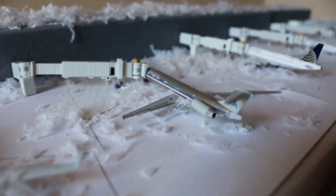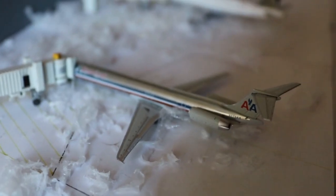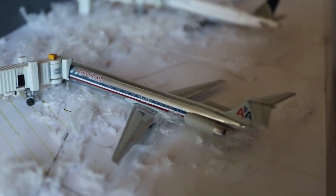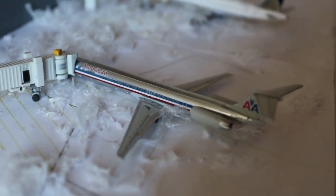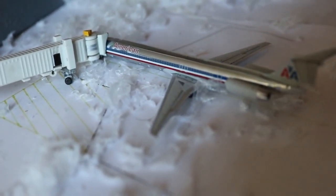Here we also have an on-time departure for this beautiful American Airlines McDonnell Douglas MD-83. This one's currently loading up passengers with service out to Dallas-Fort Worth and will be departing shortly.